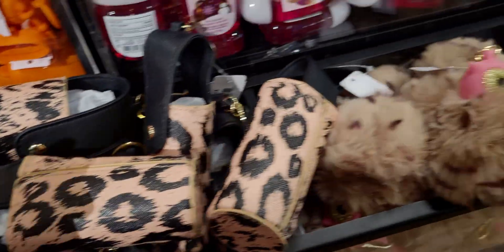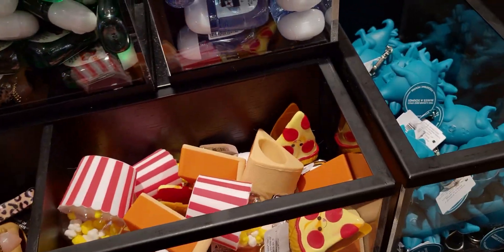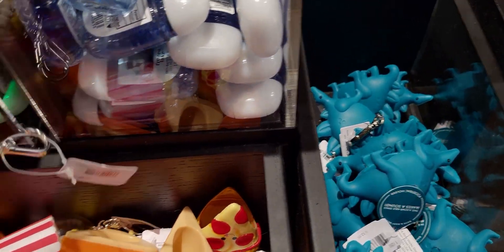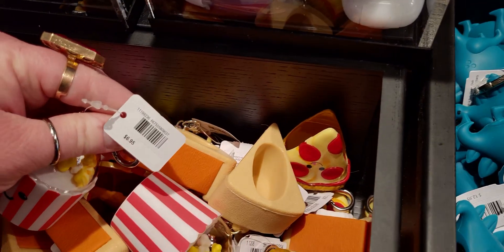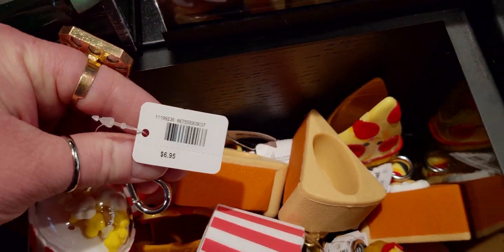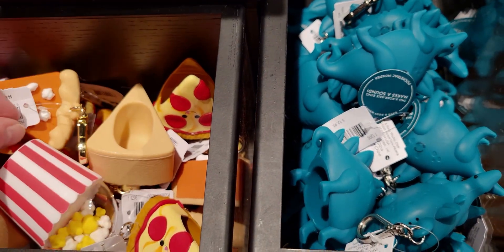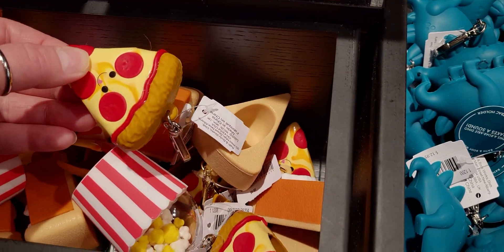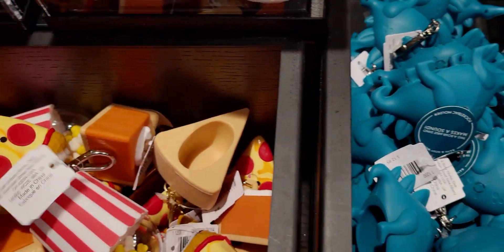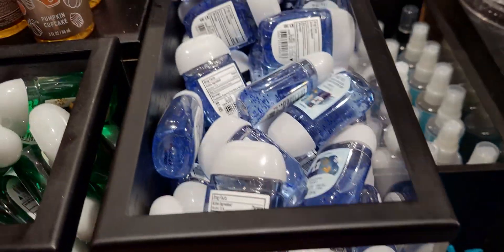Over here is some more Halloween and bath fizzies. Here's more of the hand sanitizer pocket backs — Twisted Peppermint, Gingerbread Bakery, Vanilla Bean Noel, and Frozen. Over here I have most of these already — I don't have the pizza slice yet. It's so darling though. I have the little popcorn, the pumpkin slice, but not the pizza slice yet. It's so cute — it's pepperoni.